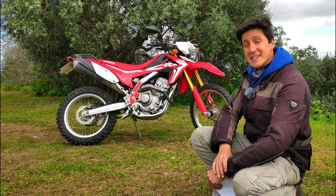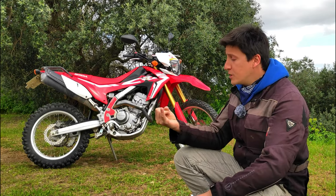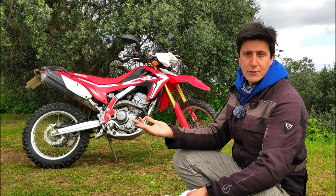So in this test I've decided to try the bike on all three different environments: city commuting, open road and traveling, and also off-road, of course.